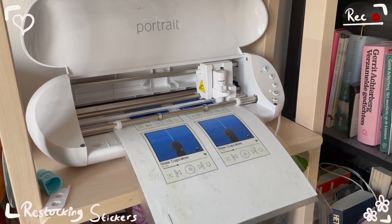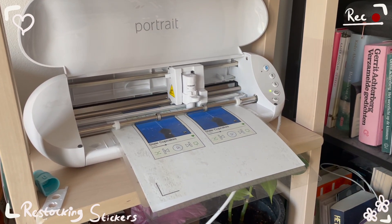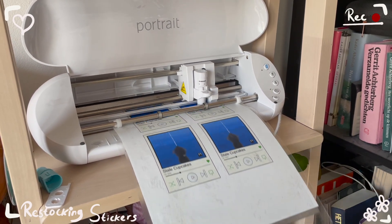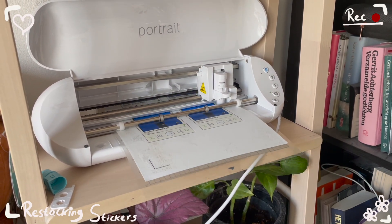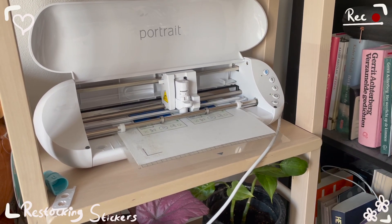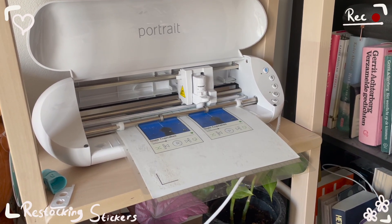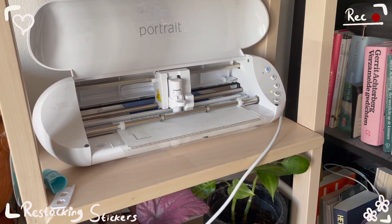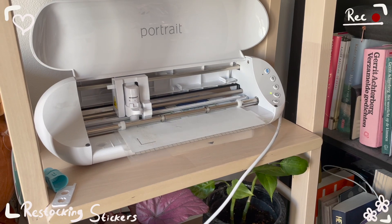This weekend, I'm restocking almost all of my sticker designs, and I thought it'd be fun to show you guys how I make my stickers. So when we're done looking at my sticker machine, let me give you a quick rundown of my sticker process. It's very uninteresting to film the formatting portion, so I didn't do that.